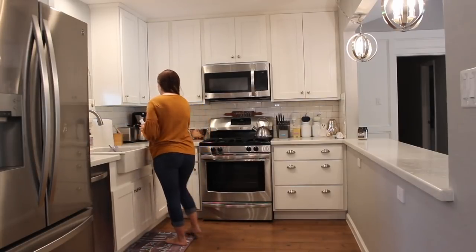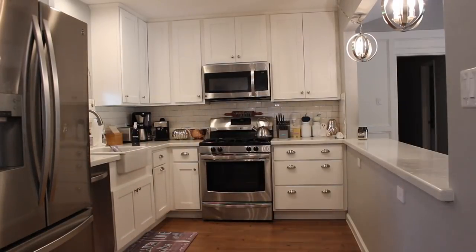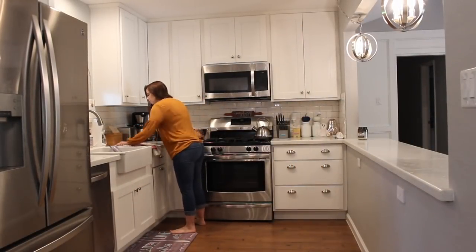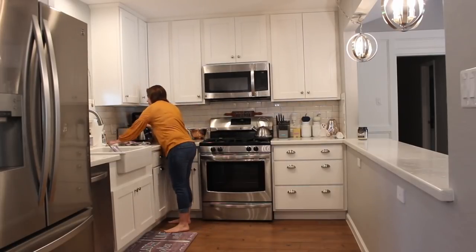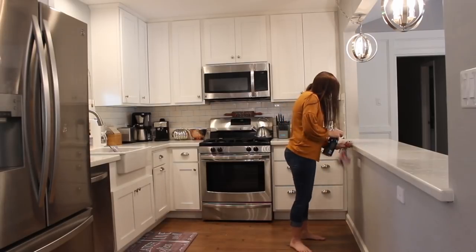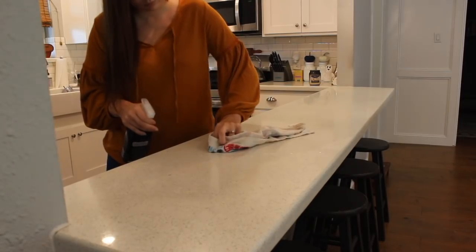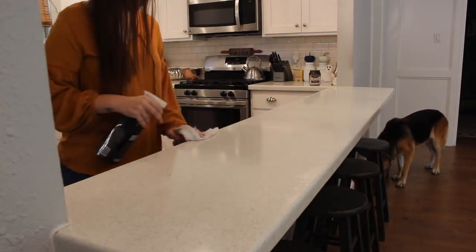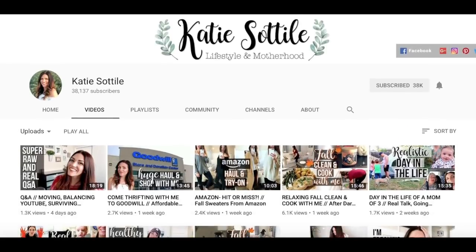Hey guys, today I am taking you along with me as I clean my house and also add a few fall touches. I added a few fall decor items as well as some Halloween decor items. I don't go too crazy during the fall time, even though I would love to, but it's just not quite in the budget. I thought I would show you guys a more realistic look into what your house could look like if you just add a few things to make it look festive.